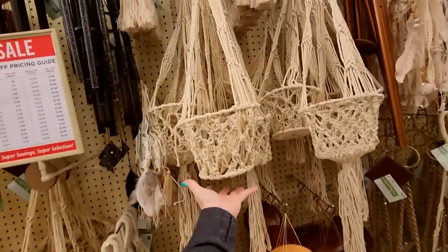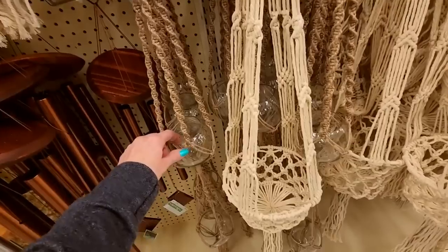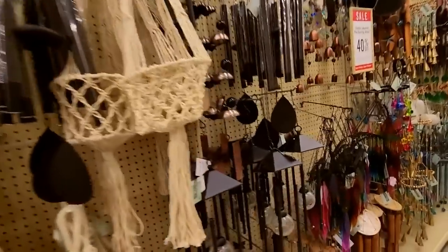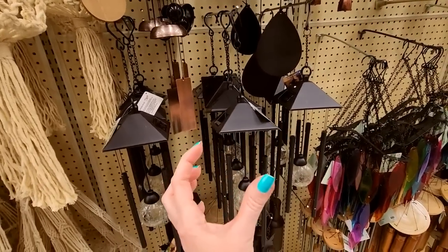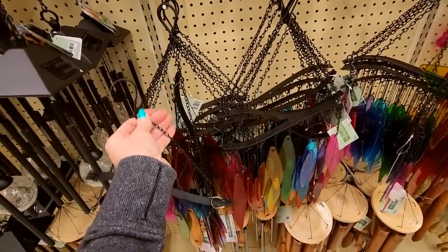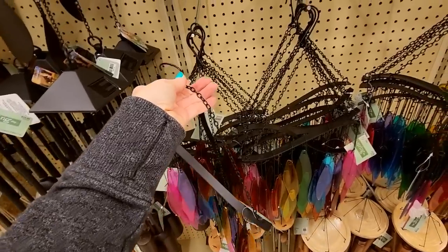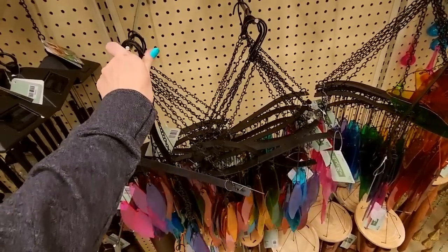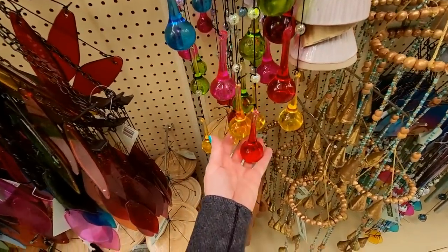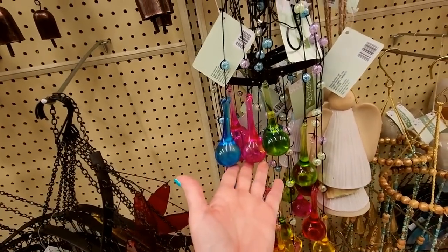We have hanging macrame baskets. I think everybody's mom back in the 70s made these — I know my mom did. These have little glass things, you could put little plants in there. We have wind chimes. Dream catcher. More wind chimes. I have one wind chime that has little Volkswagens on it that a subscriber gave me. It's not loud at all. I have it on my side porch. I don't do wind chimes other than that because I have a lot of neighbors and I don't want to disturb them — not everybody likes wind chimes. Oh, isn't this cute? These are glass — I would worry that if it was really windy these would break, like hitting each other.